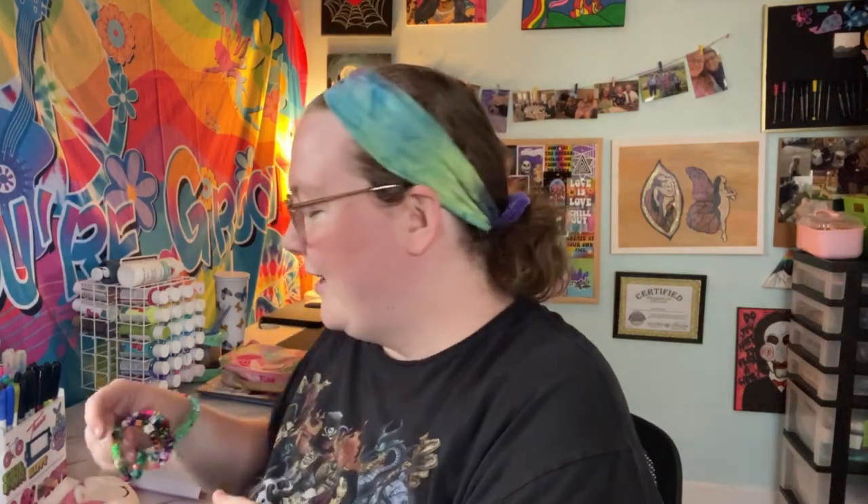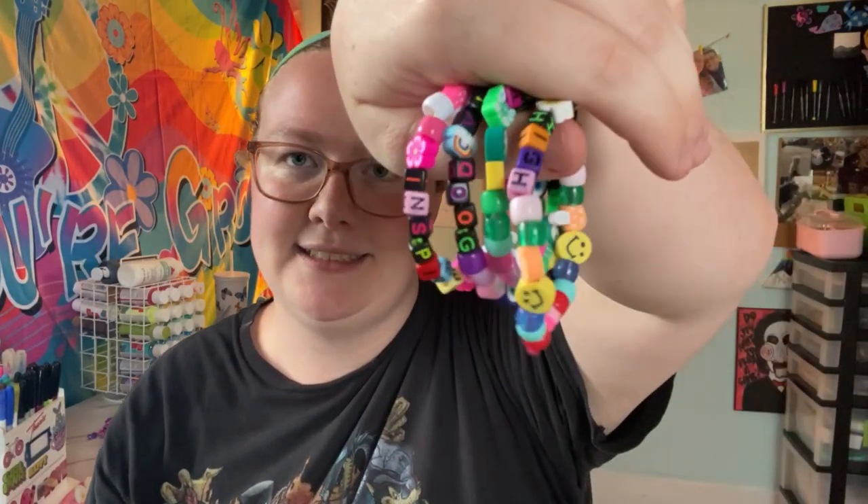Next we have some jewelry items. The jewelry items I have are just some bracelets. Jewelry is definitely a newer item in my shop as well. We have this one that says Peace Out, this one that says Stay High, this one that says Good Vibes, and this one that says Inspire. They're just charm bracelets — the same kind of material charms as on the bookmarks. Those are for sale in my shop, and I will be introducing some new jewelry items really soon.